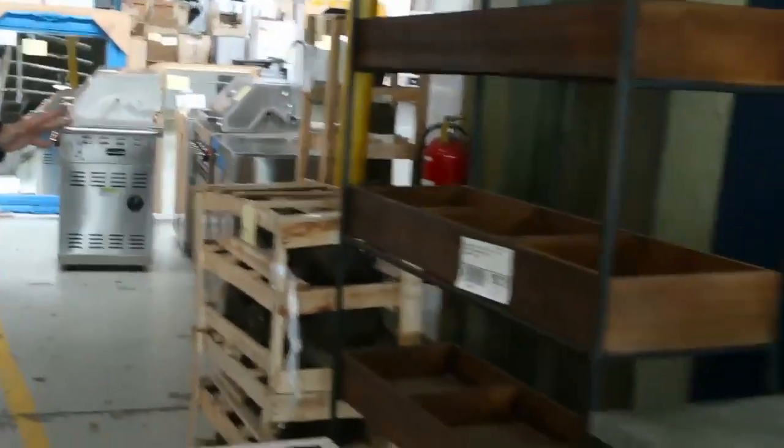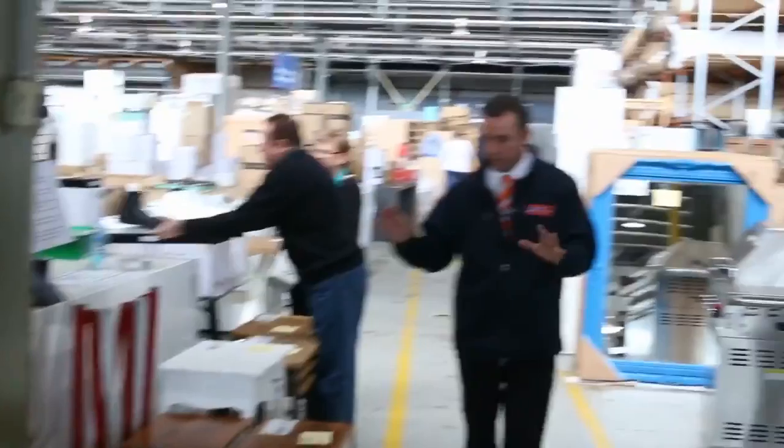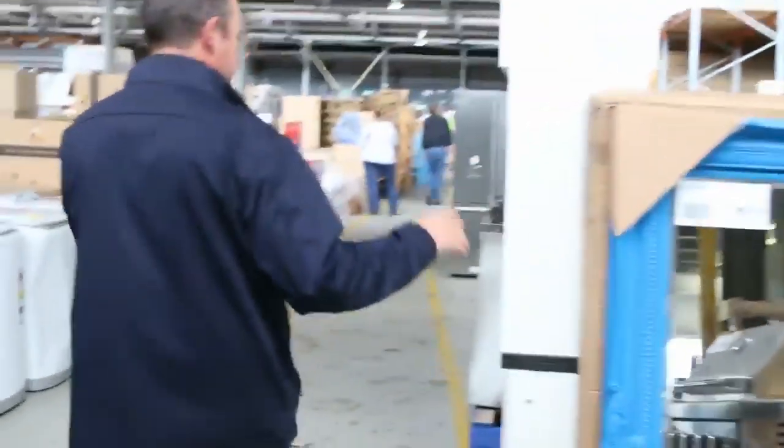We've got a beautiful range of ex-display furniture here. We've got plenty of this going through our auction — lots of coffee tables, side tables, there's lots of paintings, all sorts of things. We've got some nice barbecues, and all these mirrors going through. Great mirrors there.